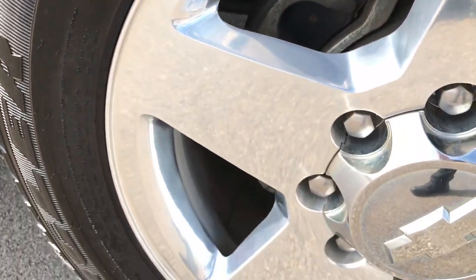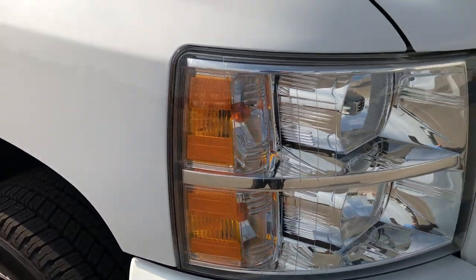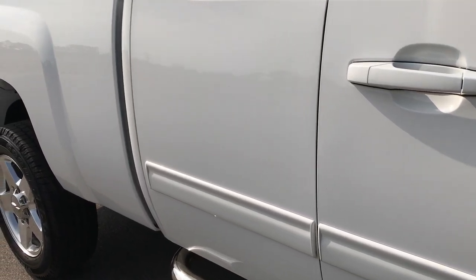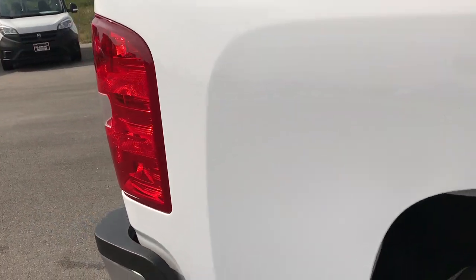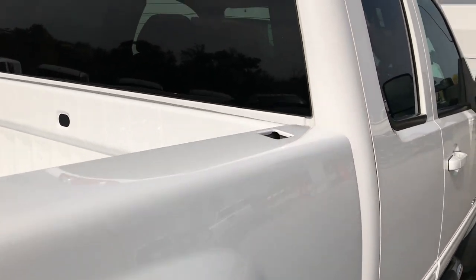The passenger side rim is absolutely perfect as well — no scuffs or scrapes, and that tire is just as new as the driver's side. As we go down this side of the truck you can see just how clean the body is, how reflective and glass-like the paint is. We take these HD videos so if you are far away or even close by and just cannot make the trip down but you're still interested in purchasing the vehicle, you can still see the truck, hear the truck, and have confidence in the vehicle before you even get here.